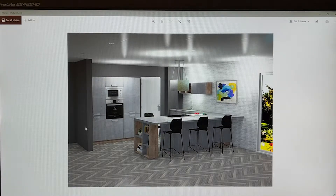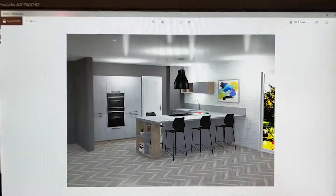So if you take a look at things like the furniture, the appliances, the worktop, the extractor, the stools — see if you can see any differences between these two kitchens.